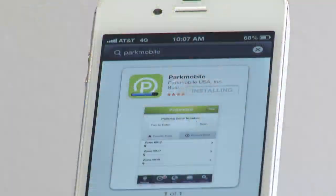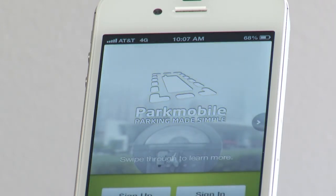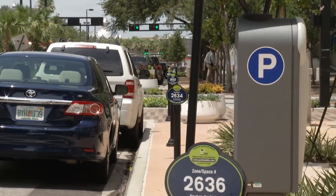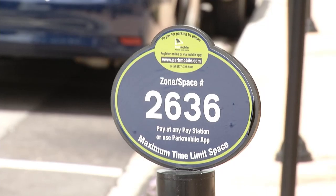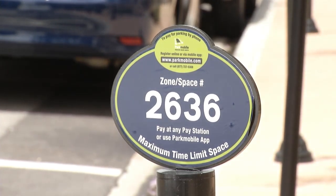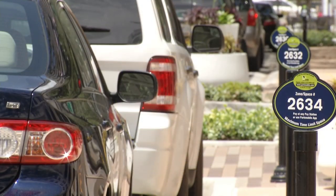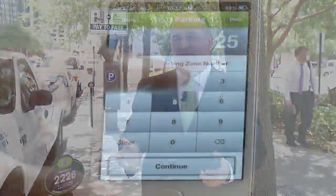Everything is tracked by vehicle license plate through the system now. Once you've registered and are ready to start parking, you simply download the app and open up the application. Once you park on the street you'll notice we still have the same space placards, but with a different look — a different color and slightly different branding. It still has the four-digit space number, which we're calling a zone number through the pay-by-phone system. When you open your phone app and are ready to start parking, you enter that four-digit number.